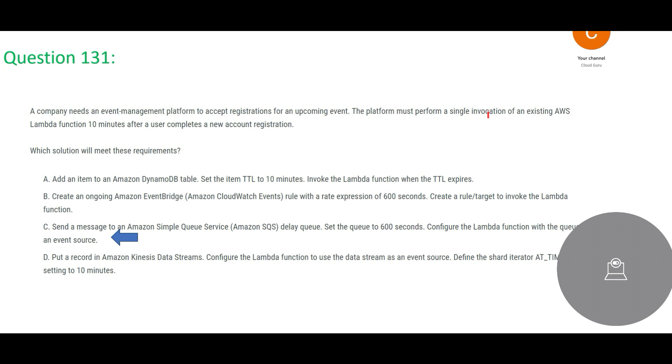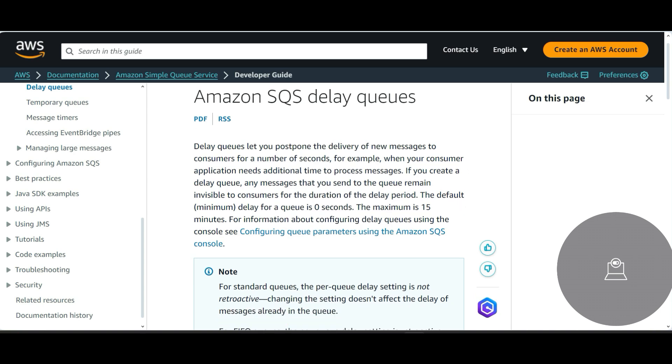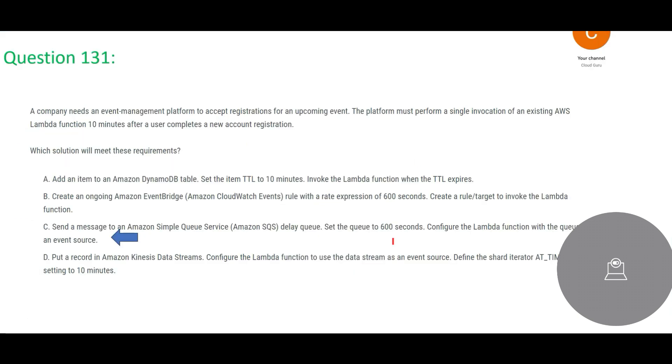Option C is the right answer, where we use SQS as a delay queue and set the queue to 600 seconds. The SQS delay queue lets you postpone the delivery of new messages to consumers for a number of seconds — in this case 600 seconds, which equals 10 minutes.